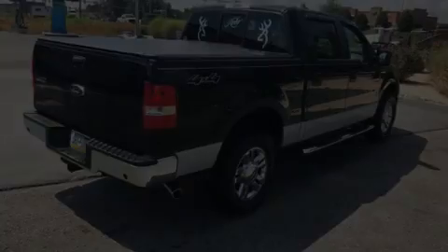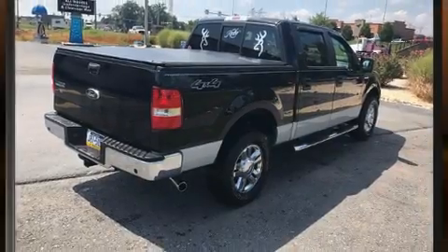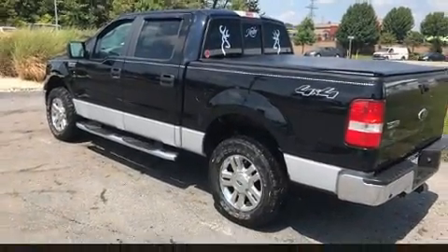Sensibility and practicality define the 2008 Ford F-150 SuperCrew. It features an automatic transmission, four-wheel drive, and a powerful eight-cylinder engine.